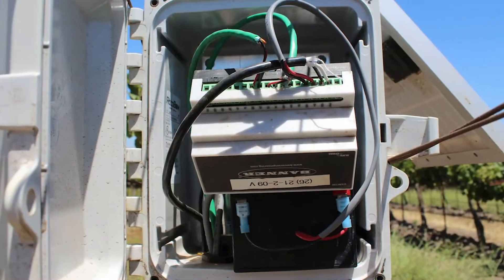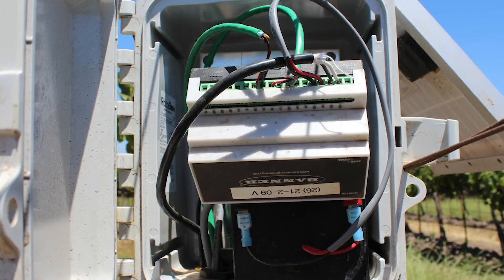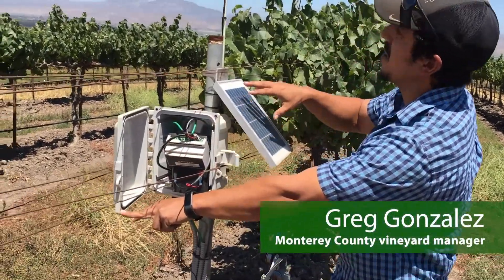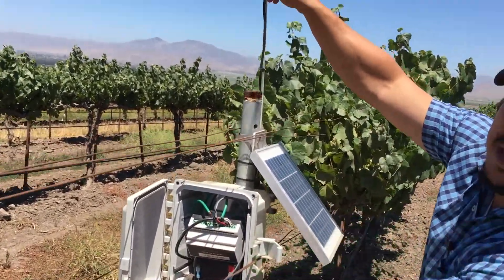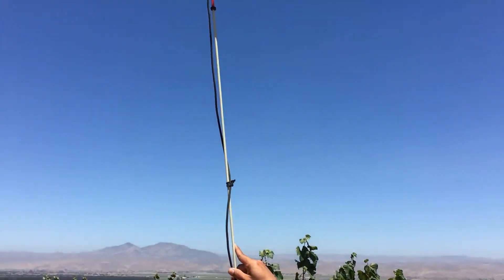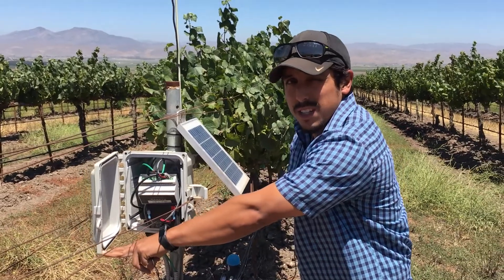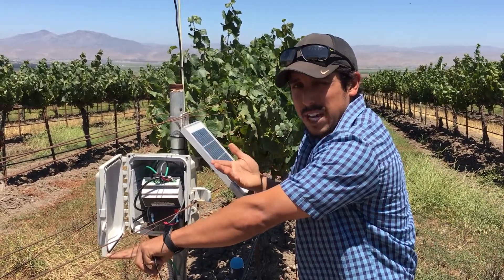It's an infield communication node. It is a radio, a battery, a solar panel, and a communications antenna. This specific node is for valve actuation, so it's turning on and off irrigation valves.